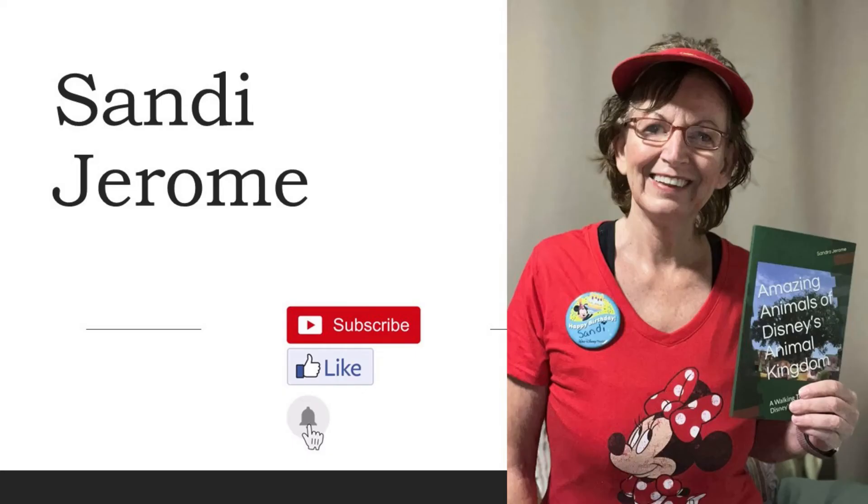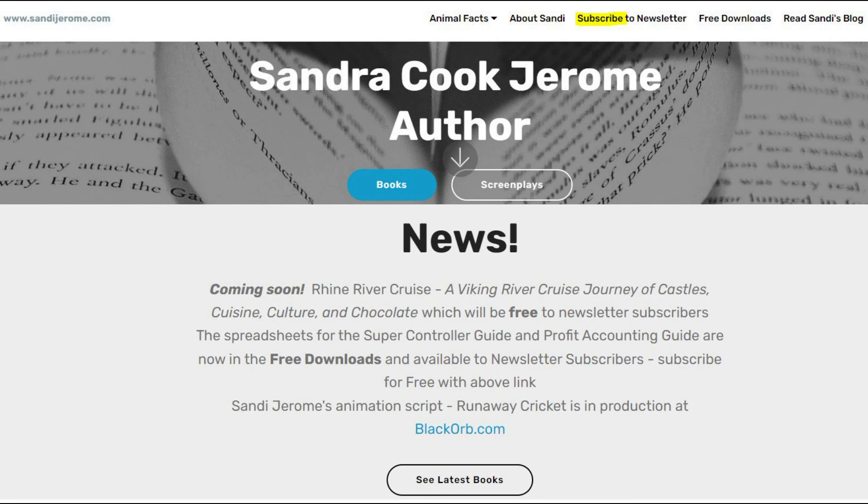Thank you for watching and please subscribe and like. Also, please visit my website, SandyJerome.com, and subscribe to my free quarterly newsletter. You'll get free downloads. The link is below.